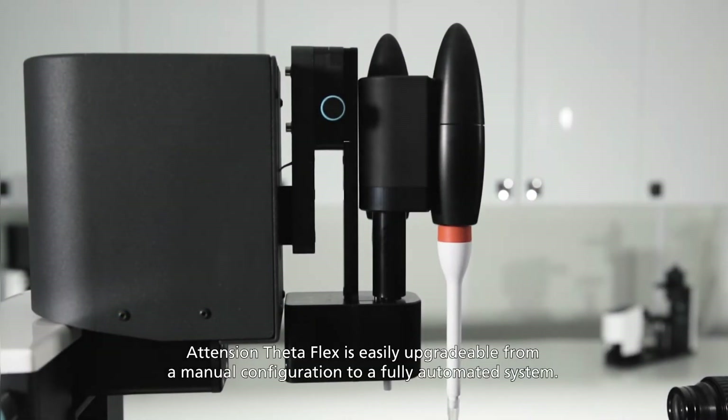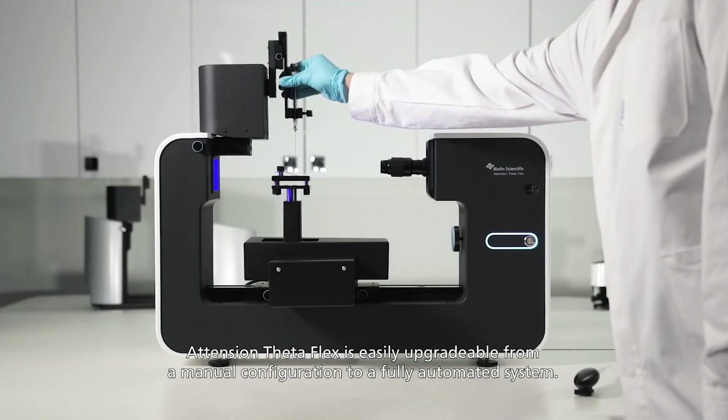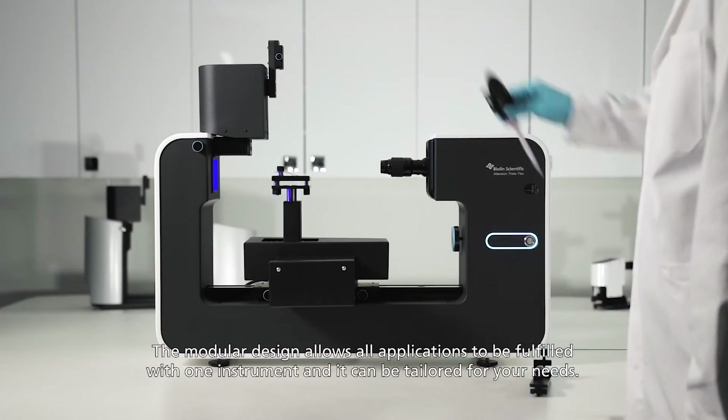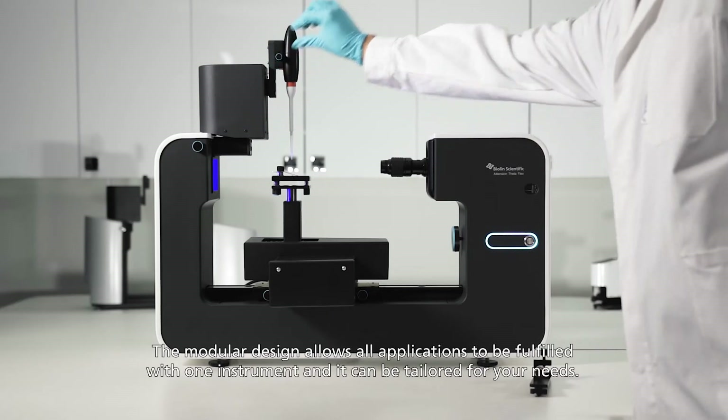Attention ThetaFlex is easily upgradable from a manual configuration to a fully automated system. The modular design allows all applications to be fulfilled with one instrument, and it can be tailored for your needs.